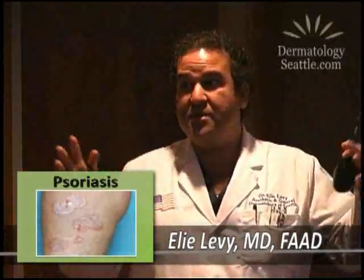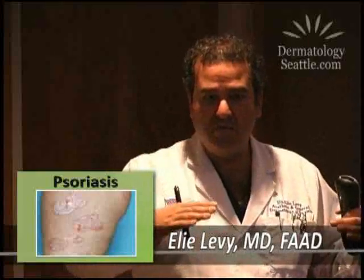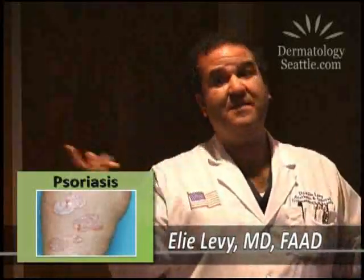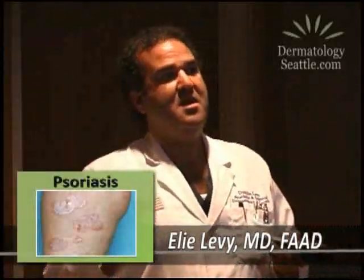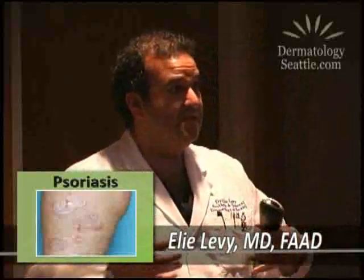Vitiligo — Michael Jackson's disease — is when people lose their color, lose the pigment in their skin. That takes a while to treat, so we use the UVB slowly because one can burn with it. It's very powerful — 74 light bulbs are shining on you, much more intense than a tanning booth. But it's phenomenal for people losing pigment on their face and hands.